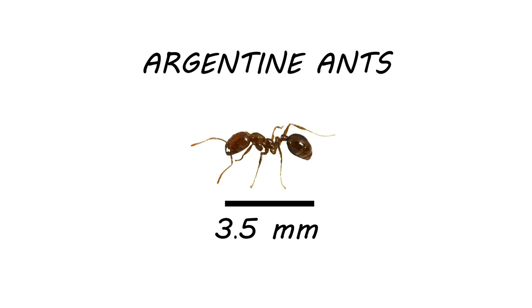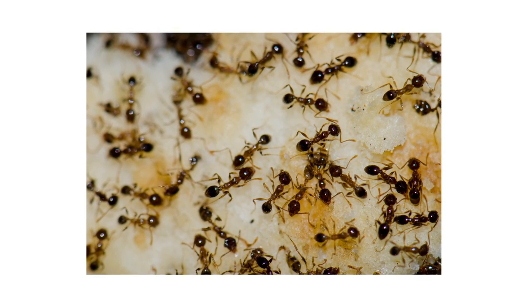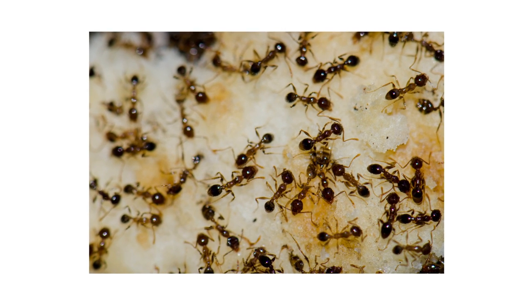Argentine ants are 3.5 millimeters in length and are light to dark brown in color. They lack stingers but will bite when provoked. Their nests are located in the soil close to the surface. When they invade, they can usually be found near moist areas like pipes or sinks.